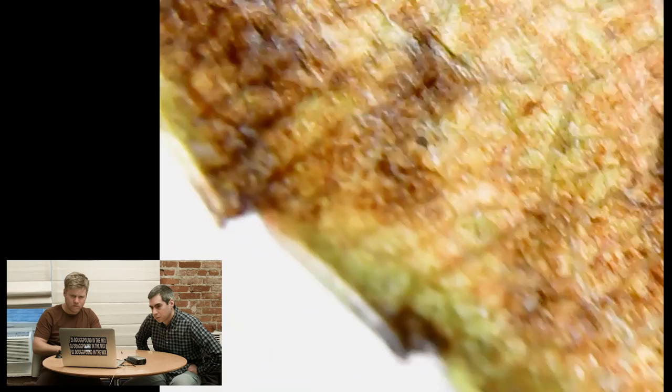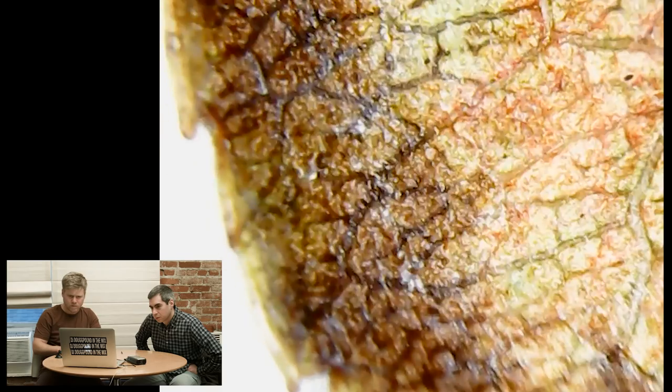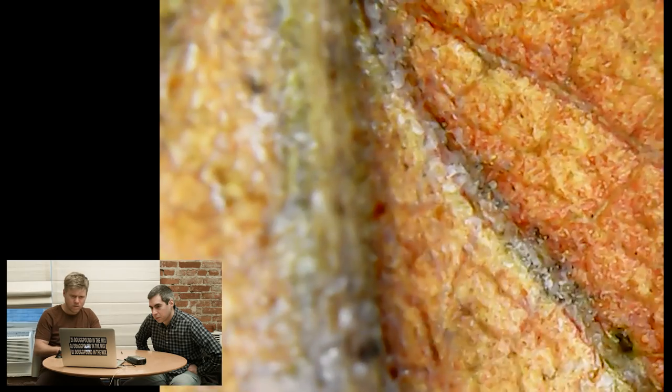Here's the back. Here's the bottom. That's right down the middle.